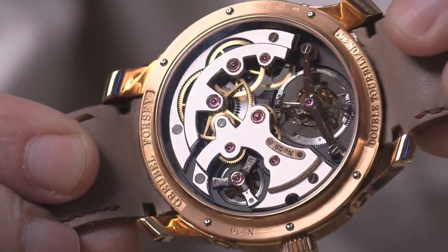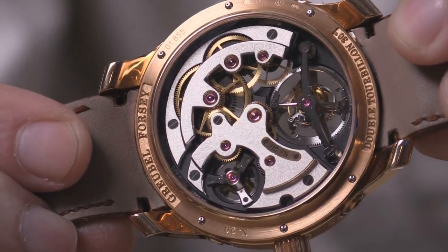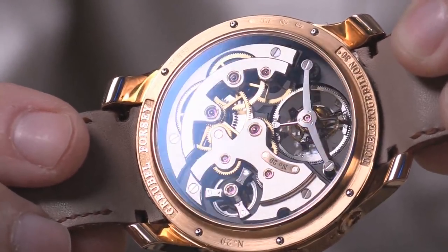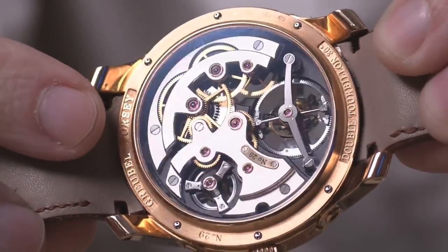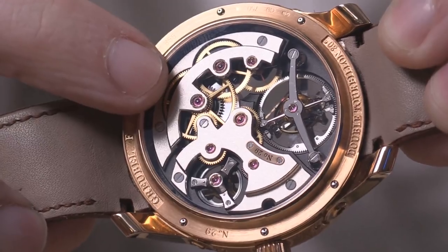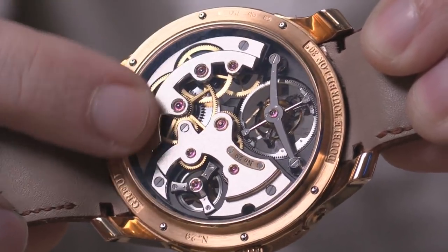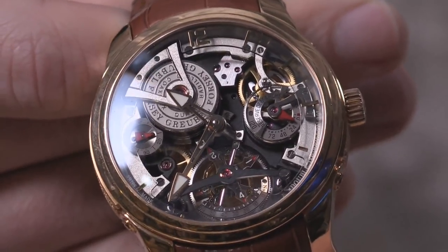Turn it all over: you can see nickel, copper, zinc — that Maillechort material we call German silver on a Lange — and the bridges are frosted with immense mirrored anglage so large you need not a loupe to appreciate it. Note the black polish on the underside of the tourbillon bridge, the use of jewels in chaton pocket-watch style, interior angles where two beveled edges meet, all screw heads black polished, chamfered slots. The Grubel Forsey Double Tourbillon, 30 degrees.